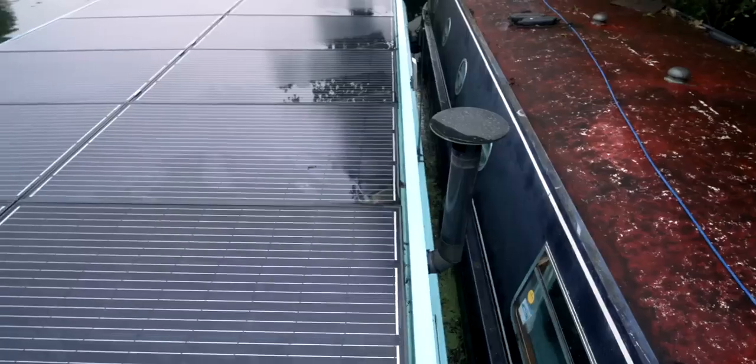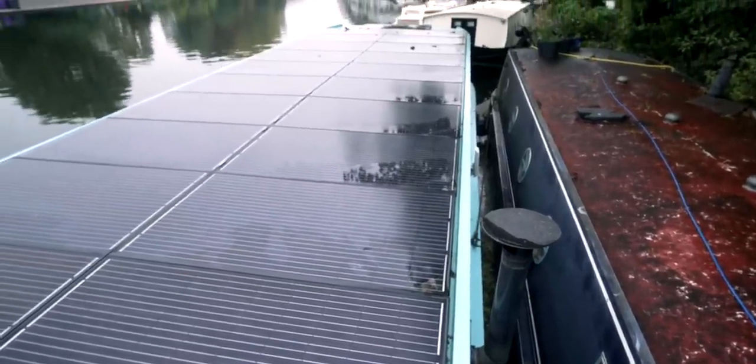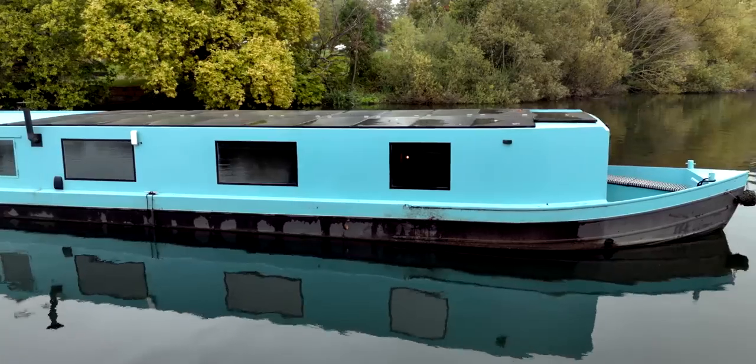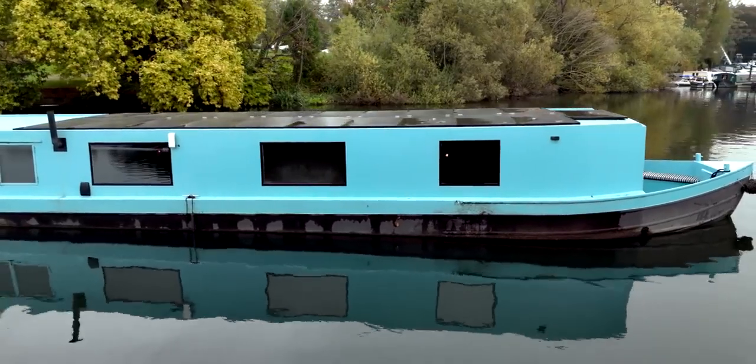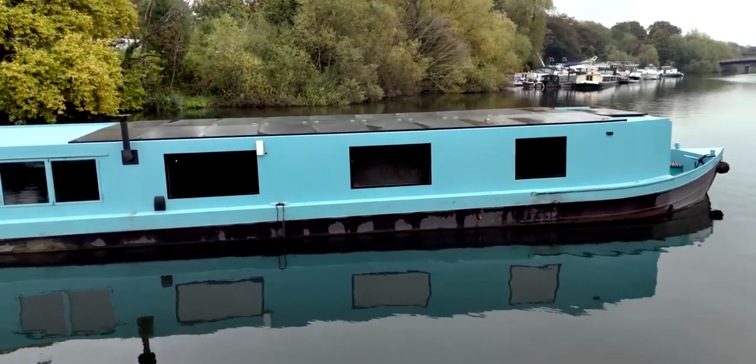I can see you've got a substantial amount of solar on the roof there, which is beautifully set into the boat. We had the roof specially made flatter than a standard boat so we could make them look integrated, and she's slightly wider than a normal boat so we could get six kilowatts on the boat.